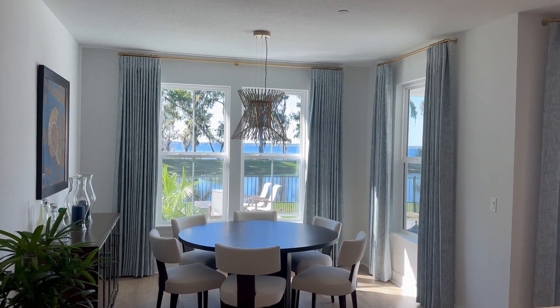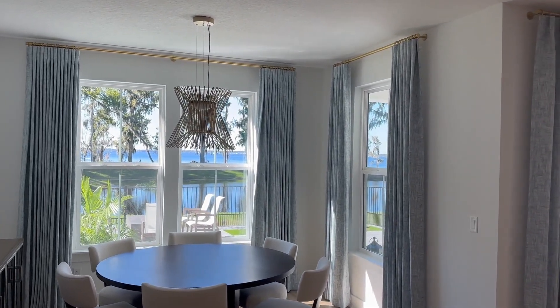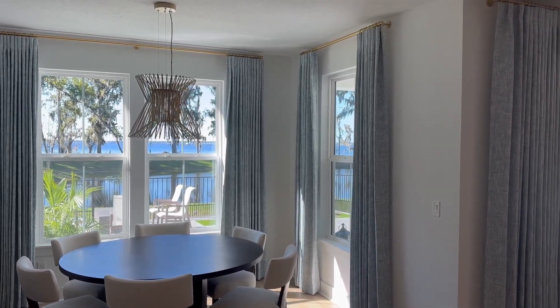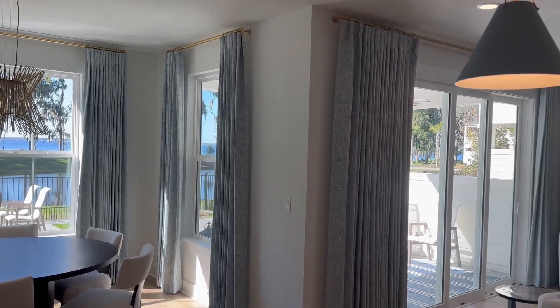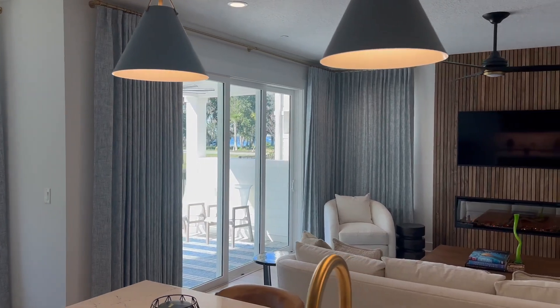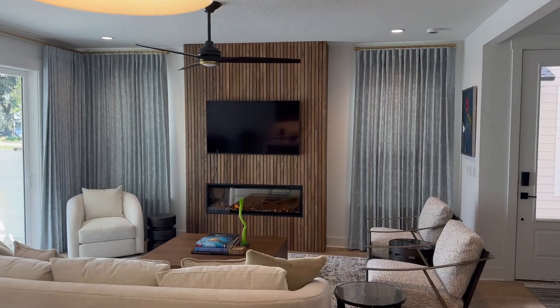Hey guys, Jason with ActiveLifestyleInfo.com. We've got an article on our website about window treatments. We're up in St. Johns County between St. Augustine and Jacksonville, and we were looking for a window treatment company, and we found one that we were really happy with.